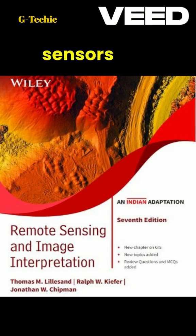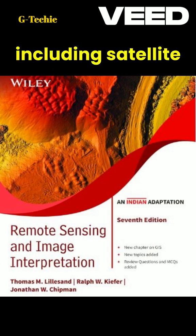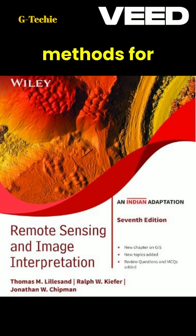It covers a wide range of sensors and platforms, including satellite and airborne systems, and explores various methods for processing and interpreting remote sensing data.